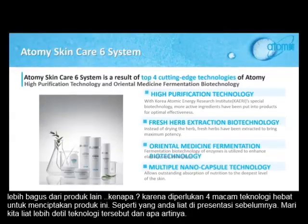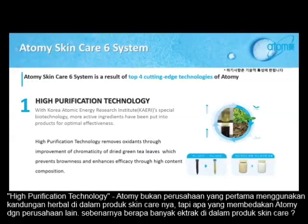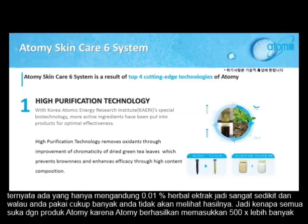So let me go a little bit deeper into what that means. High-perfection technology — Atomy is not the first company to come up with a herbal ingredient skin care. But what's the difference? How much extract do you actually need in your skin care? Surprisingly, some other products contain only 0.01% of green tea extract or any other herbal extract. Very minimal. That's why even though you apply a lot, you haven't seen much results.